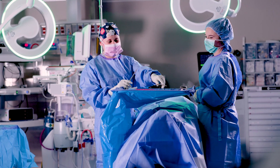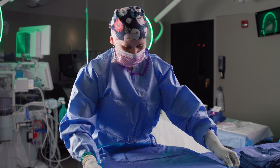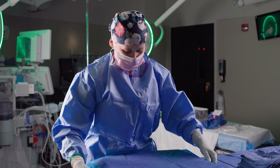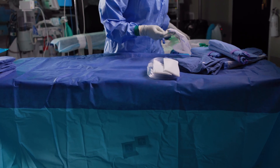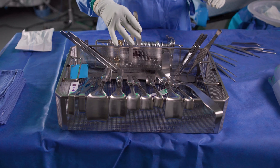We do our first morning scrub of the day and then we come and prepare our OR room for the scheduled surgery. So we are responsible for opening our back table, preparing the Mayo stands, and organizing the instruments.